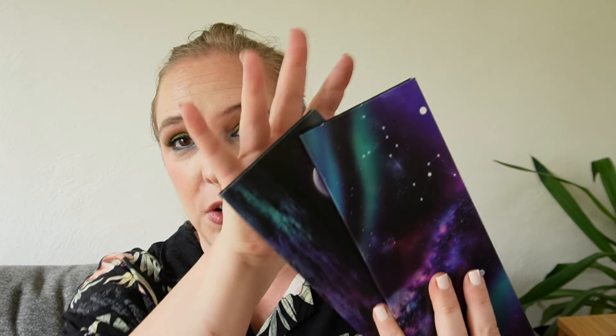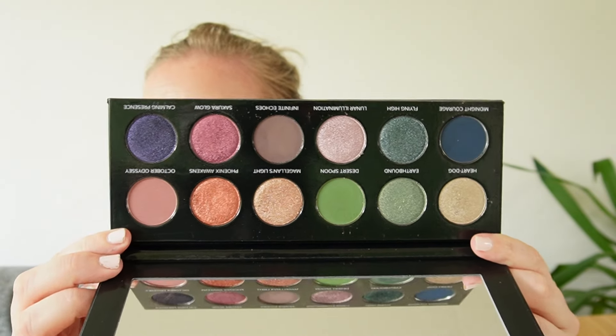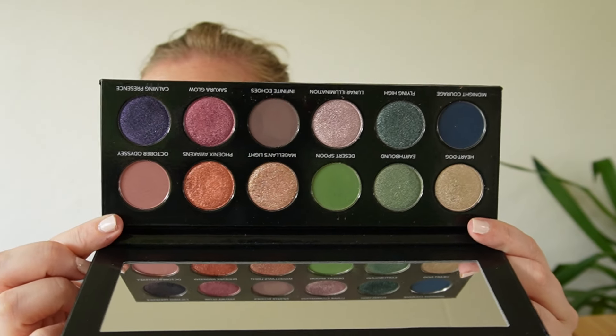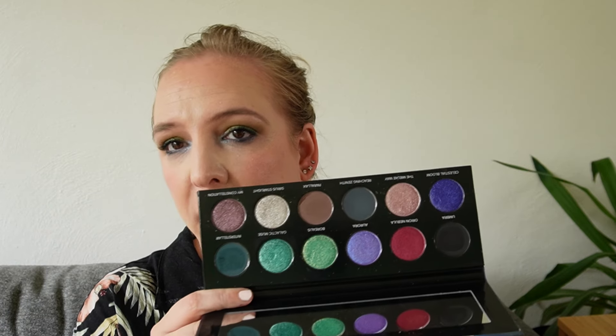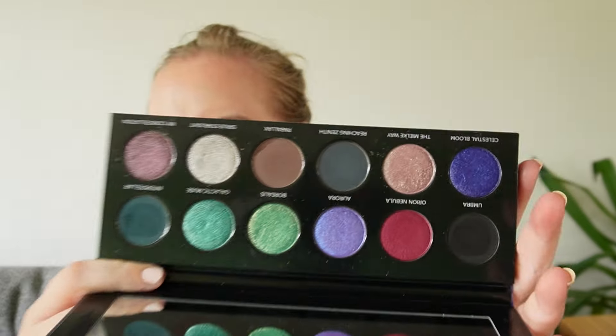I have two Temptalia collabs with Sydney Grace — Quintessential and On the Horizon. These are no longer available. I decided to put them here because even though they have colorful shades, they pull very neutral on me. I really enjoy the quality and formula of these palettes. The color stories are a little bit weird, and I'd probably want to take them apart and make them part of my singles collection, because as palettes they don't quite work for me.